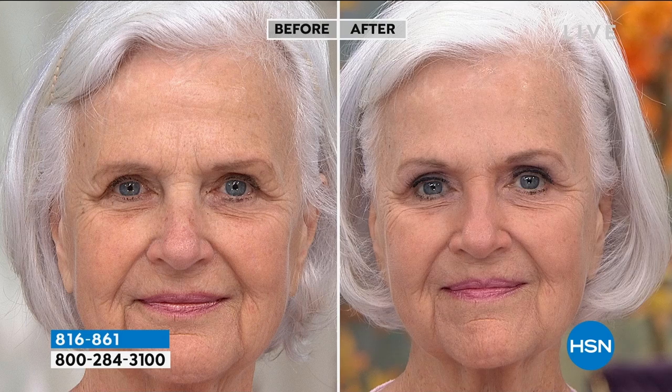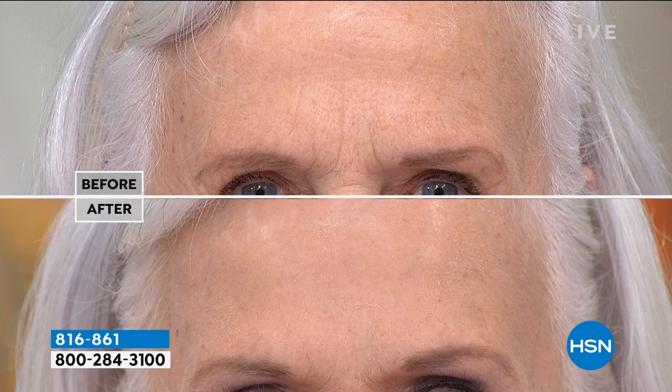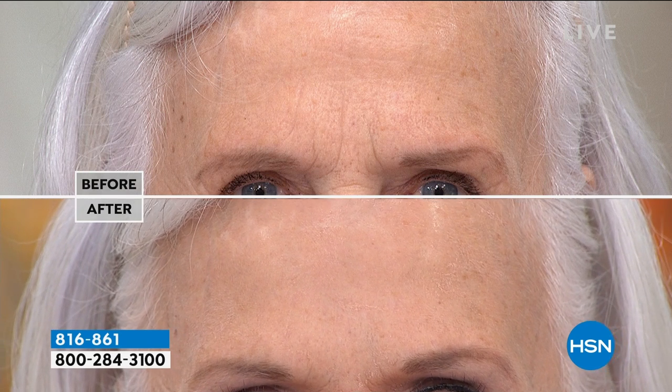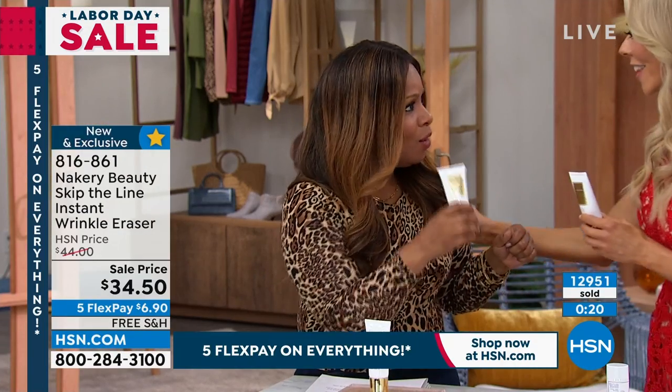Can you put your foundation and makeup on top of this? Yes. Can you use this as a primer? I would. My number one favorite thing about this product is that it's clean, clean beauty — it doesn't have junk in it, doesn't have chemicals we shouldn't be putting on our face. Look at those results — look at how baby smooth, it's like glass. Look at Patsy's before and after live in our studios. Less is more — just a pea-size amount. Use it where you need to, whether it's the expression lines, the 11 lines, the nose-to-mouth lines. Almost 13,000 sold.